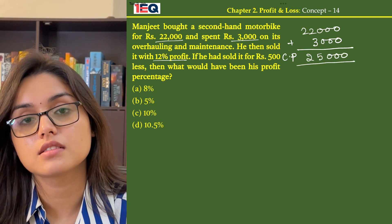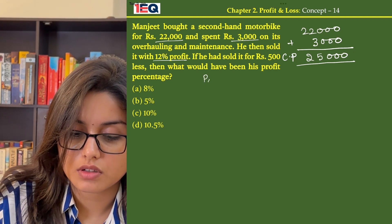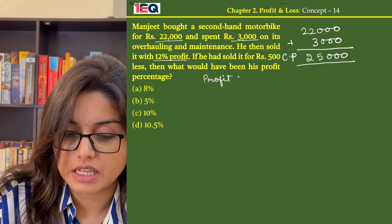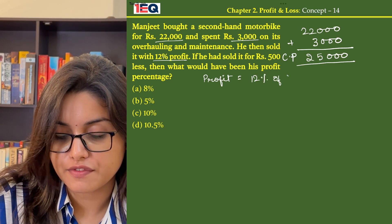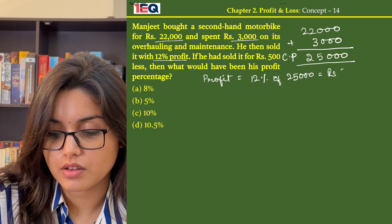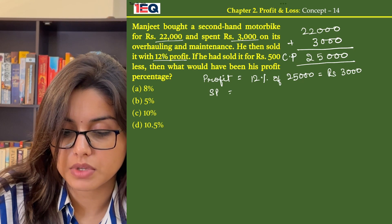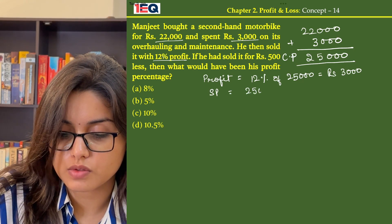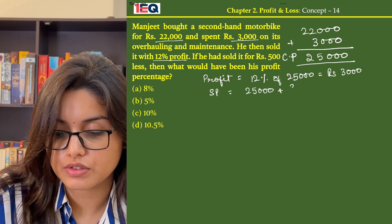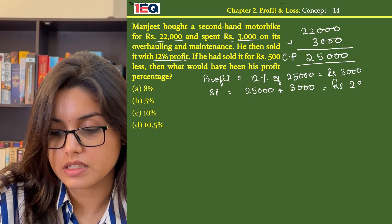He then sells the bike and earns a profit of 12%. So, the profit amount is 12% of Rs 25,000, that is Rs 3,000, and hence the selling price becomes Rs 25,000 plus Rs 3,000, that is Rs 28,000.